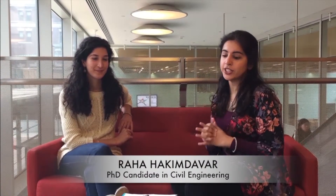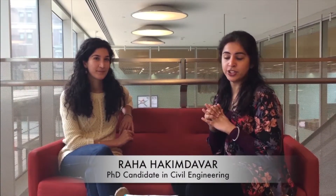Hi guys, this is Raha At-Hakim Dewar. She is a PhD candidate in civil engineering at Columbia University, with a focus on hydrology and water management. She is going to speak with us about green roofs. Thank you so much for being here with us, Raha.